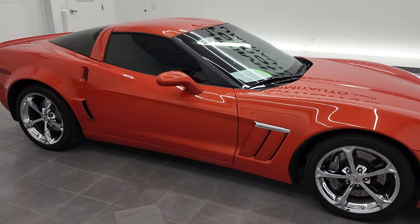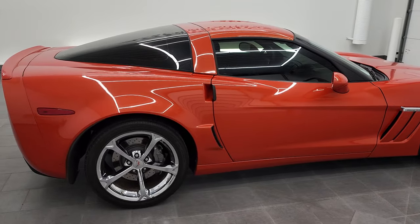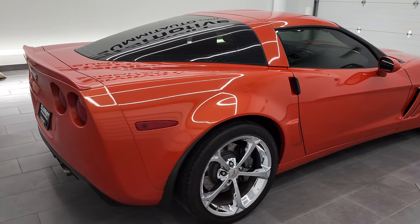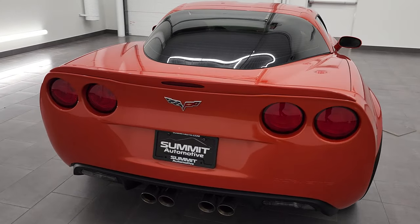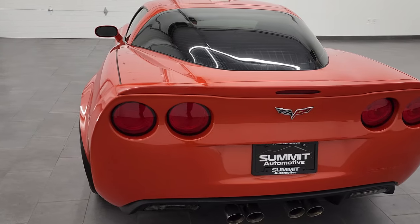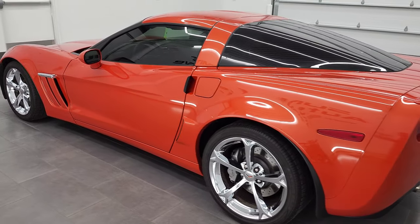Hey, this is Brett, and this 2012 Chevy Corvette 3LT Z16 Grand Sport is stock number 1276Z. We are here at Summit Automotive in Fond du Lac, Wisconsin, your new and used sports car headquarters.